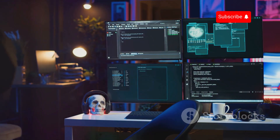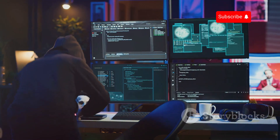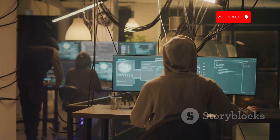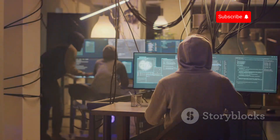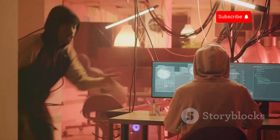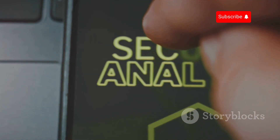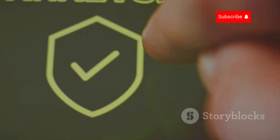Don't wait until it's too late. Cyber threats are evolving rapidly, and staying informed is your best defense. Empower yourself with the knowledge and skills to protect your privacy and security in our increasingly connected world. Whether you're a professional looking to enhance your skills or a beginner wanting to learn the basics, we have something for everyone. Subscribe to Ministry of Hacking today and become your own best defense against Bluetooth hacking.